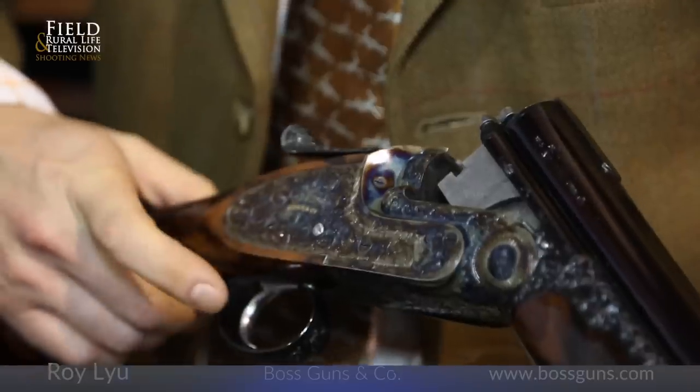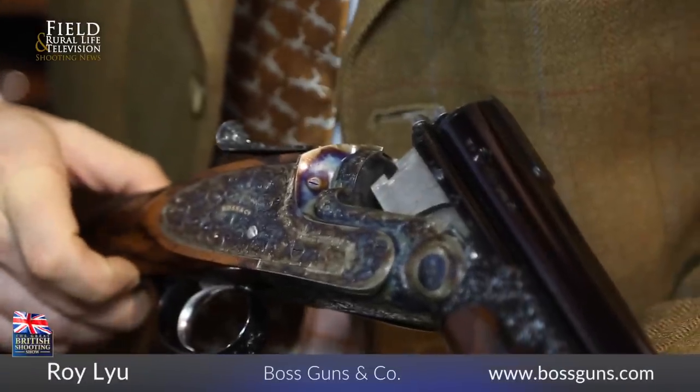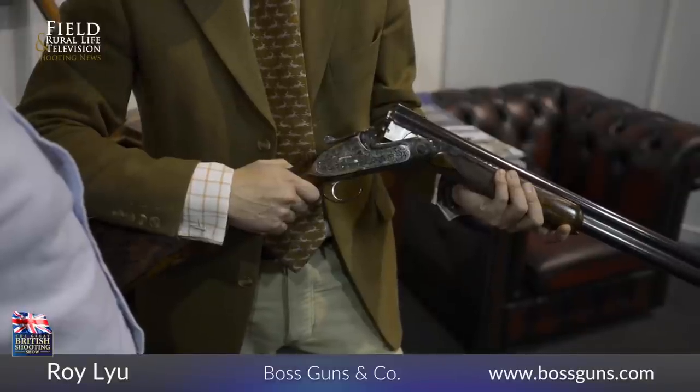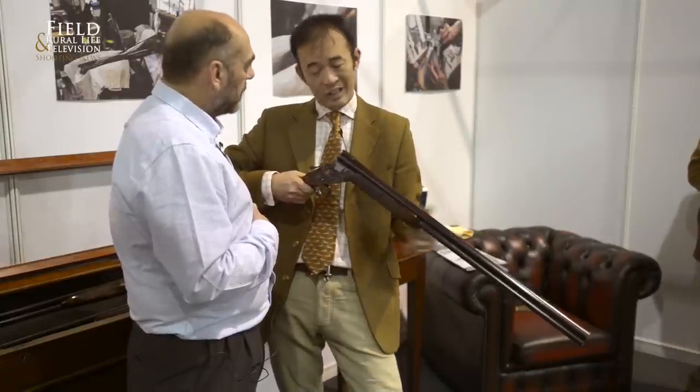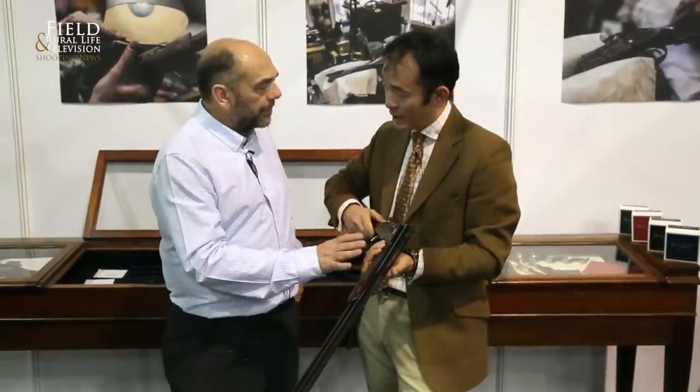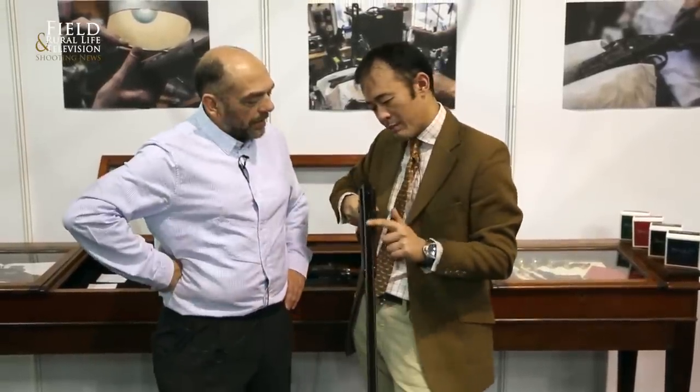Welcome to the British Shooting Show. We're in the Gun Makers Row and Roy's been very kindly showing me the O/U from BOSS. This is our signature gun, the over-and-under 12-bore, single trigger, Boss aiming pistol grip. Notice on the top here, John — no rib. We always go for a ribless; we do ribs but that's special order. It's always been known as a ribless model.